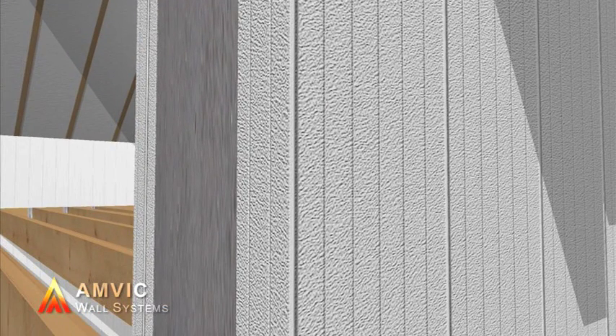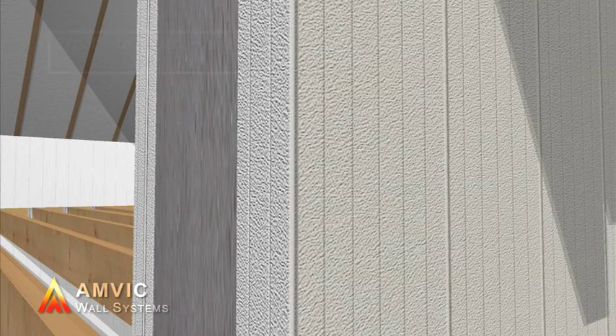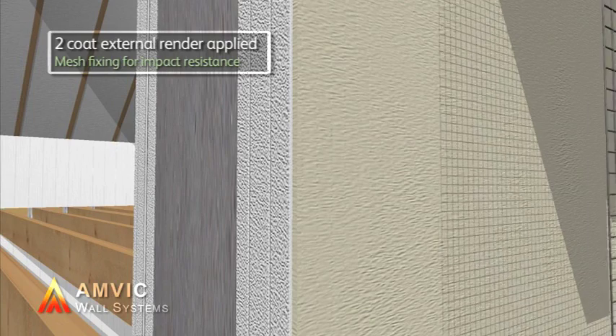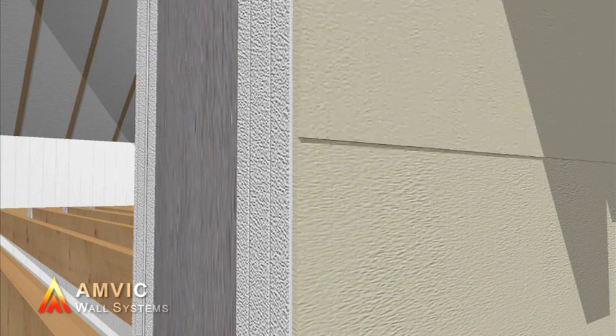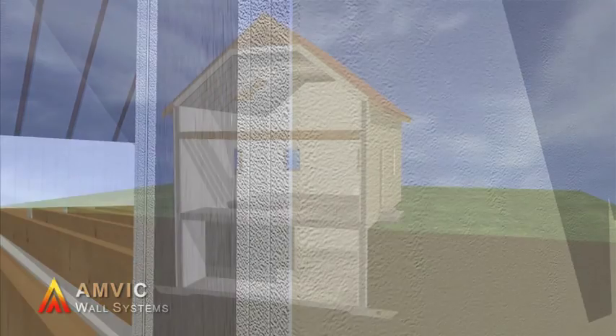Amvic ICF is then finished internally with plasterboard, and externally clad with masonry, timber or render as shown here, using a through-coloured, two-coat polymer system with reinforcing mesh.